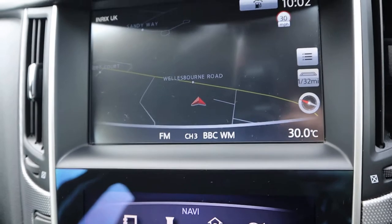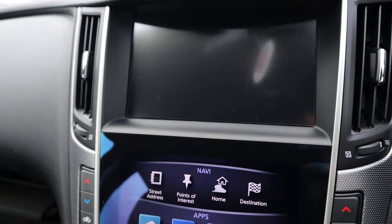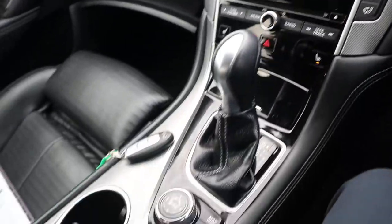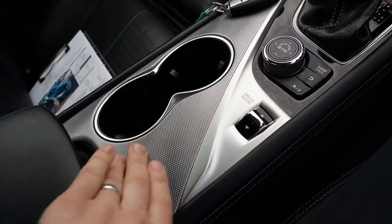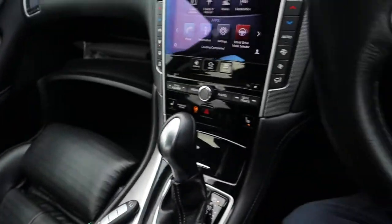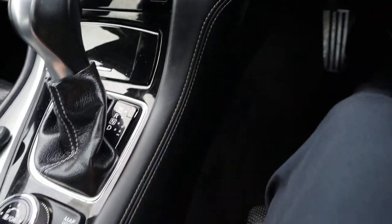Satellite navigation, reversing camera, Bluetooth phone — I could spend all day talking about the spec of the car. That's very, very comfortable — leather there as well.